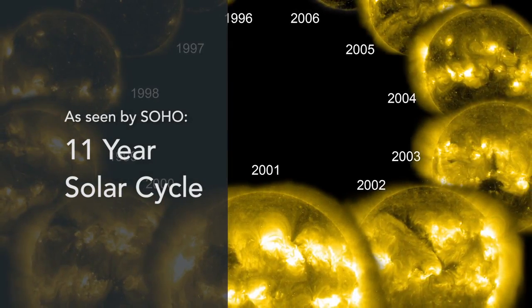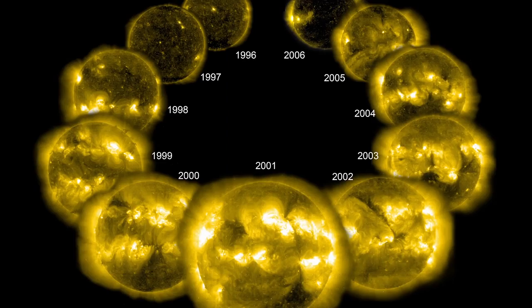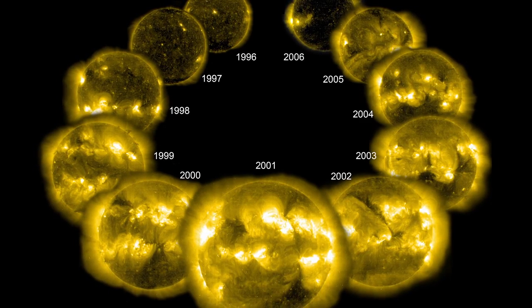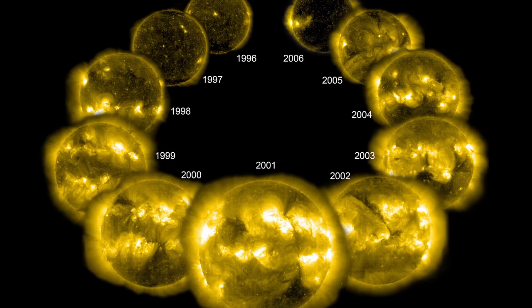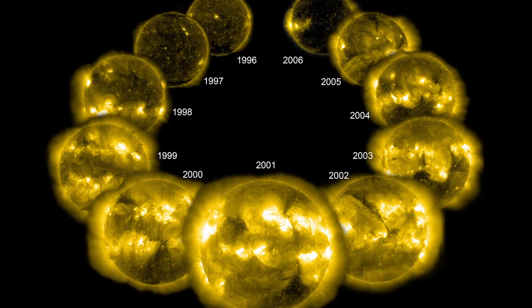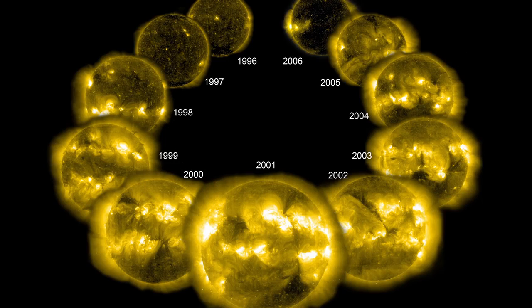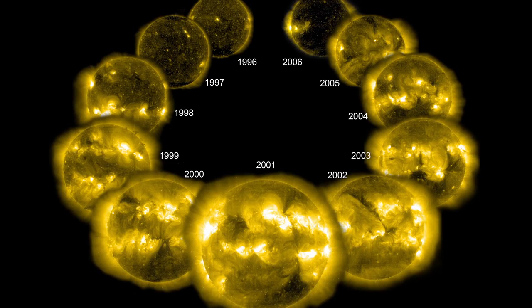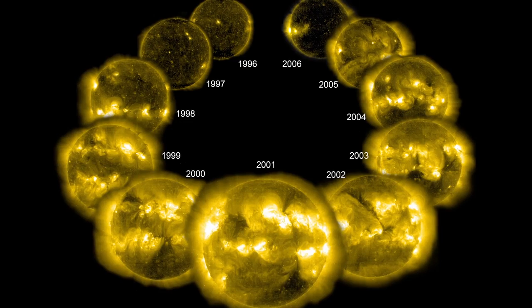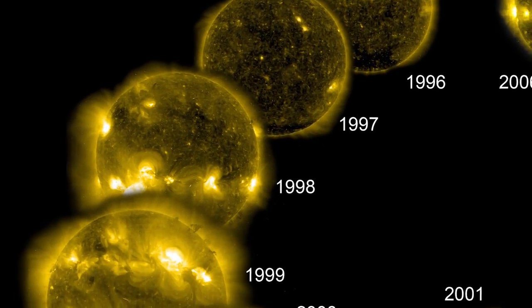Each of those approximately 11-year halves of the magnetic cycle displays its own cycle of first increasing and then decreasing magnetic activity. And that's reflected in the intensity of extreme ultraviolet emission from gas that's trapped in the magnetic field. In this image, you can see a series of snapshots taken one a year over a solar cycle.